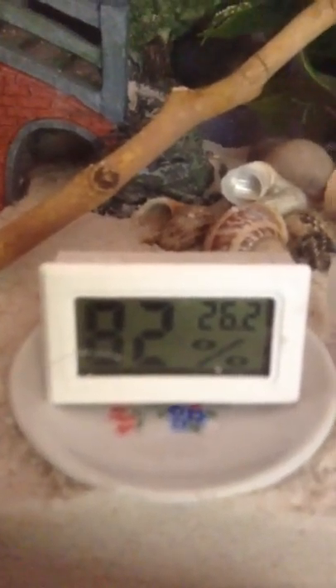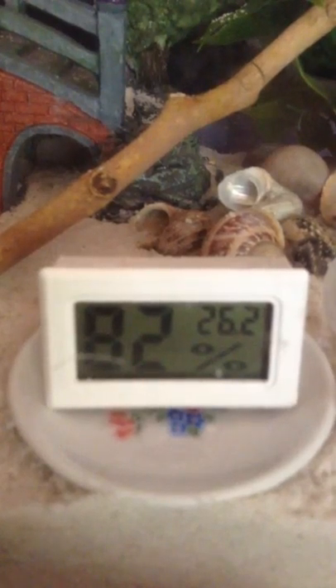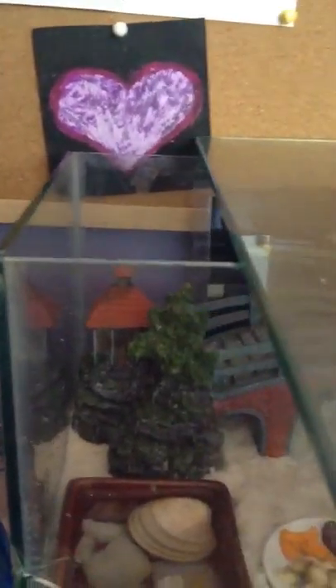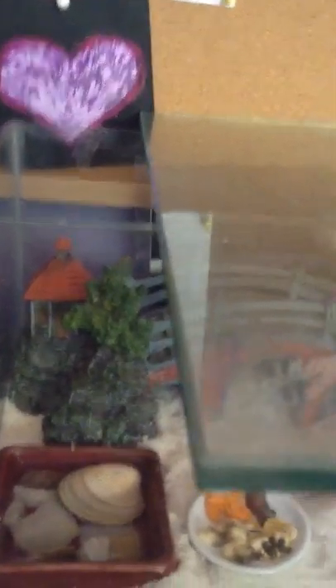The temperature's been pretty annoying today. I woke up and it was like 90% humidity, and I was like, oh my god. So I took the lid off to lower it, but then it went down too much. So I put it back on and now it keeps going up. When I'm home I monitor the temperature and just give them more room up here, and that lowers the humidity.